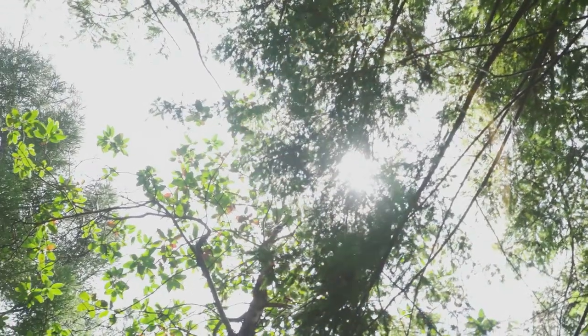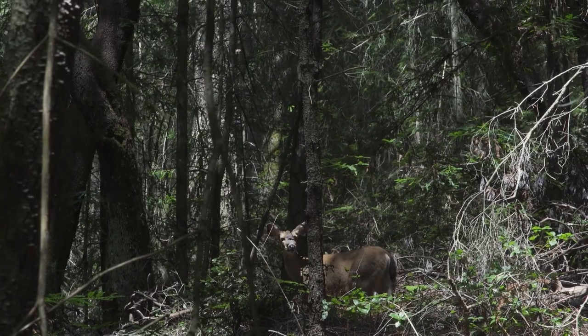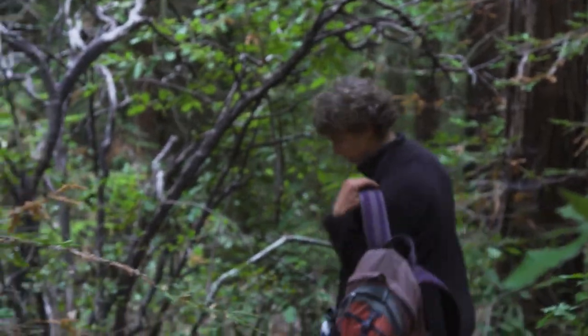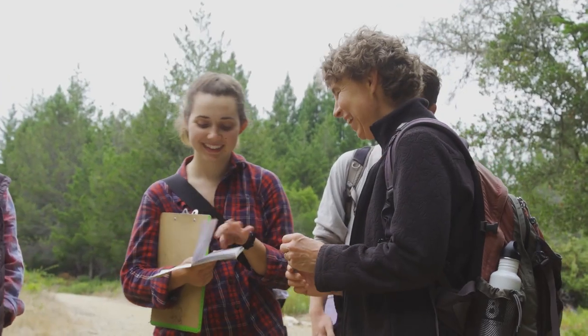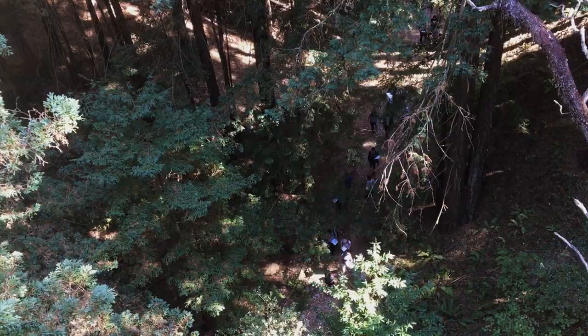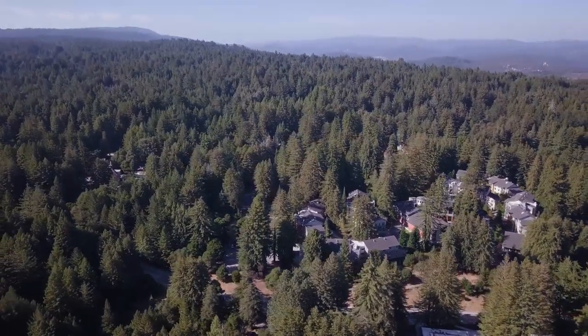The UC Santa Cruz Campus Natural Reserve is a 400-acre education, research, and habitat reserve located on the main UC Santa Cruz campus. The campus lands are an incredible resource for students and teaching classes. Students from a wide variety of disciplines can walk steps from their classrooms out into the forests, grasslands, and chaparral of the campus reserve.